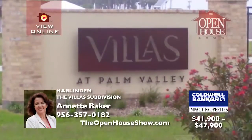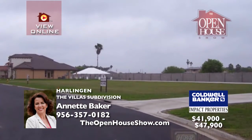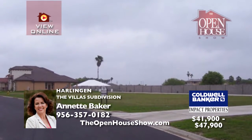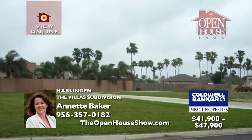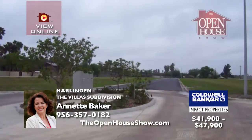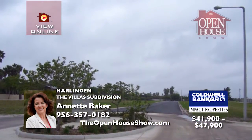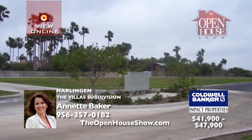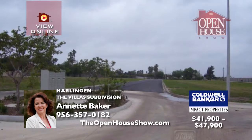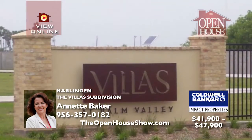Build your dream home in the Villas at Palm Valley. This upscale neighborhood is right across from the Harlingen Country Club and Golf Course. With a Mediterranean flair, garden homes are designed with parking in the front and rear-entry garages. Bring your favorite builder and plan your low-maintenance living. Building restrictions and a homeowners association apply. Annette is ready for your questions, so call today.